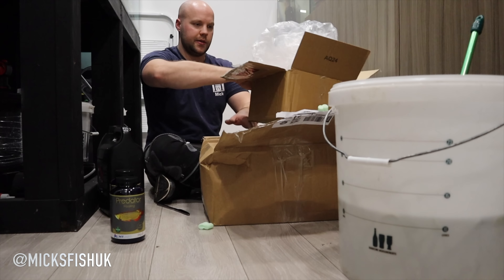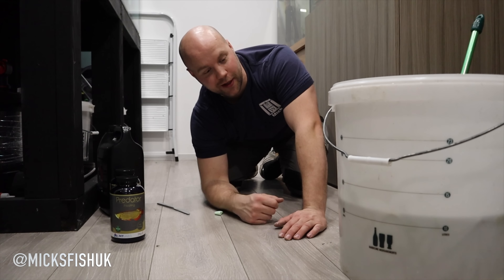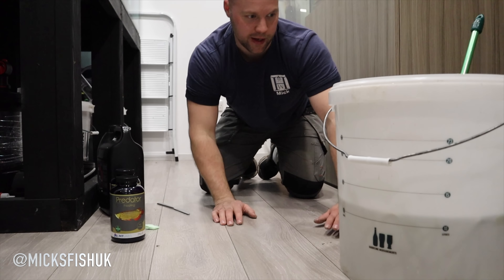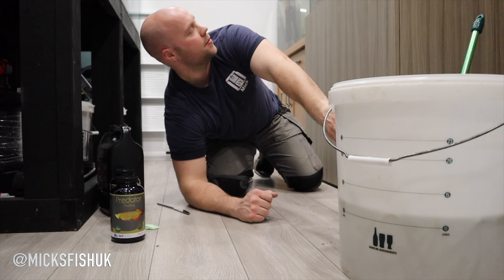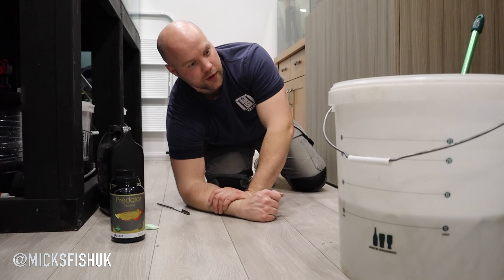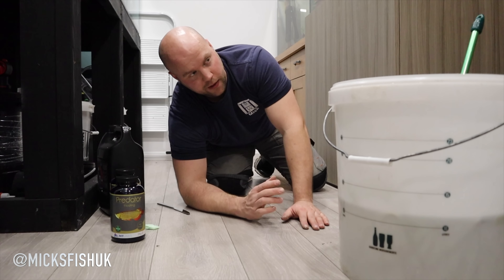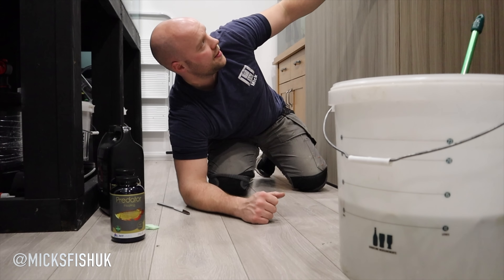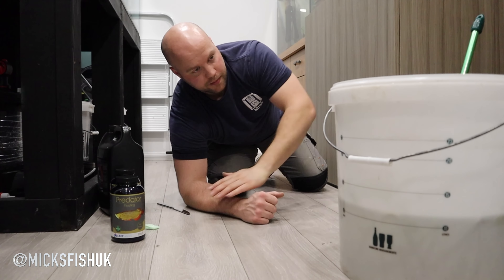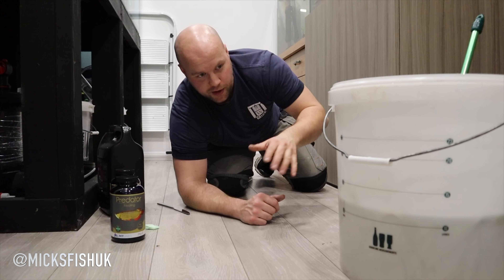Let me quickly show you how many fish we've got in this bucket because there are quite a few in here. The temperature in this tank is 22 degrees - they've come from a tank at 25 degrees but they've been in this bucket for about half an hour, so the temperature has gone down and will probably replicate the tank temperature, so there won't be any temperature shock. Let me show the fish.